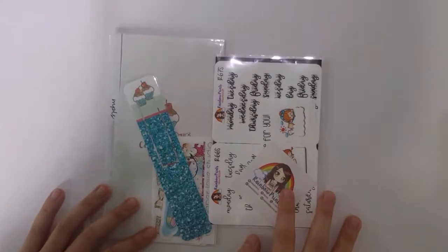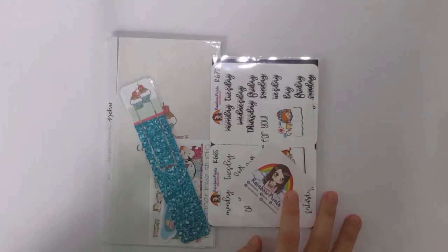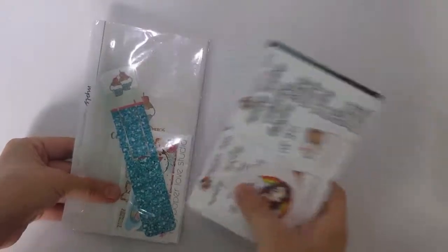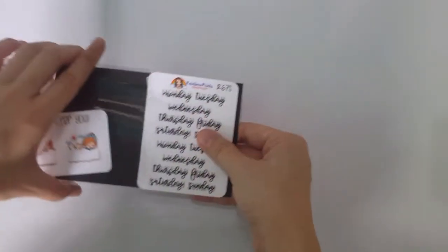Hey guys, welcome back to Joe Plannings, my name is Jolene and I have a small order here today for you guys. I have stickers from my Paper Love Studio and Rainbow Prince. So let's get started - the first one is Rainbow Prince.